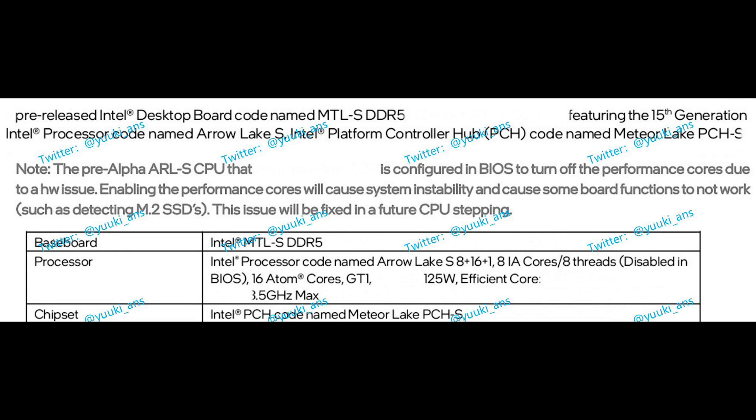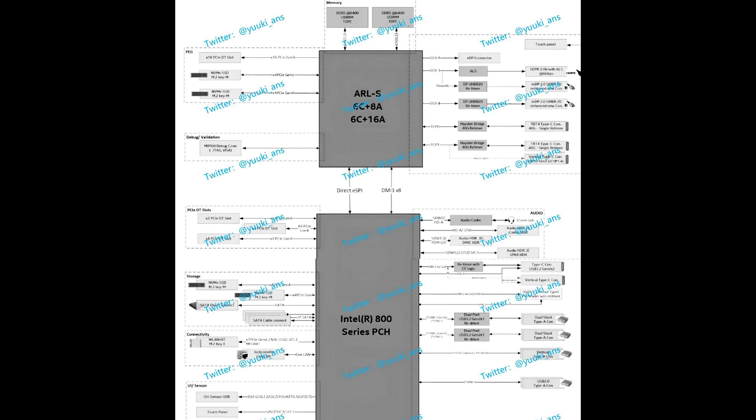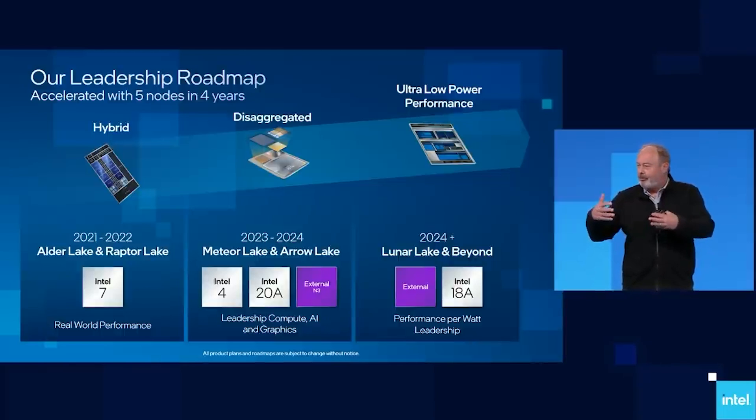Arrow Lake does still utilize the Meteor Lake platform. Whether Intel will release these refreshed processors, I honestly don't know. LGA 1851 is going to be the platform Arrow Lake uses, and it's going to be pretty expensive, particularly at launch. Fast DDR5 memory is going to be a prerequisite for best performance, and there will be more PCIe lanes. If you own an LGA 1700 board and want a drop-in upgrade, you can't do that — the sockets are literally incompatible.